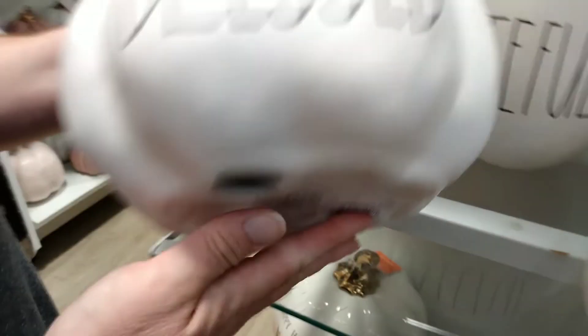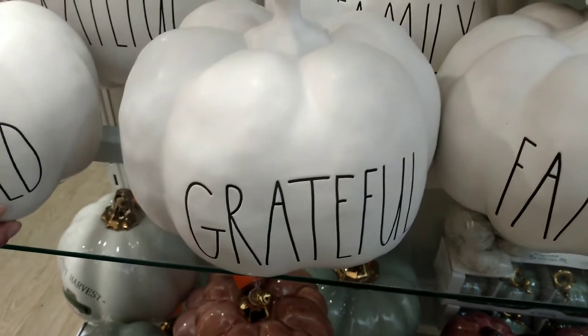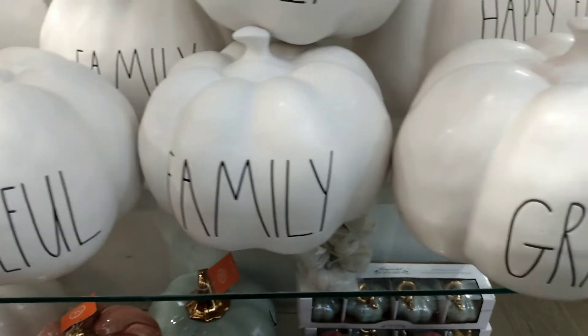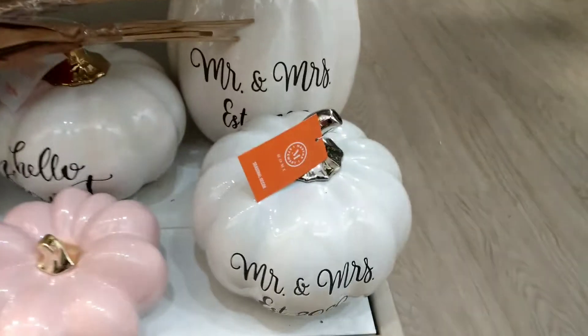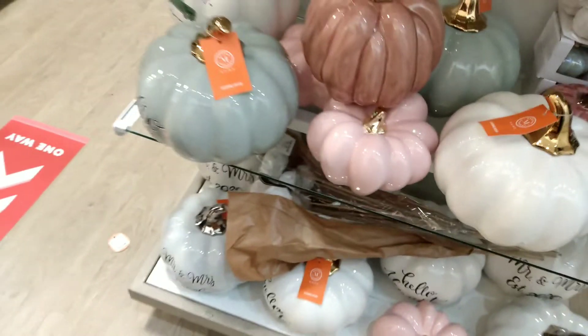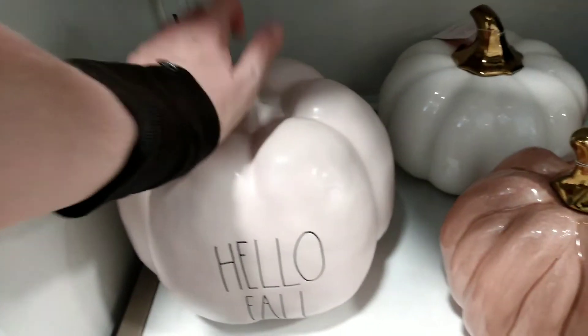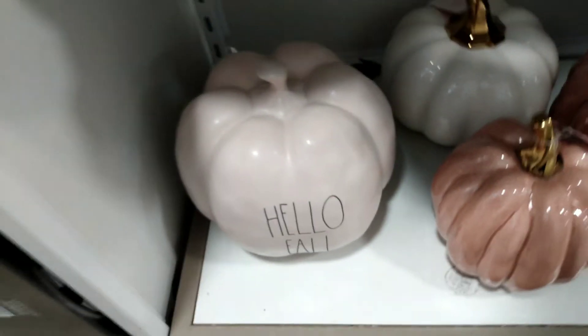Then we have Blessed, which is $14.99, and these are all the same prices guys, so I'm not going to touch them all. So this one's Grateful, Family. And then down here we have — these are all Martha Stewart's that look like Ray Dunn, those aren't Ray Dunn. Then we have this cute pink one that says Hello Fall and that's $19.99, it's a big size.